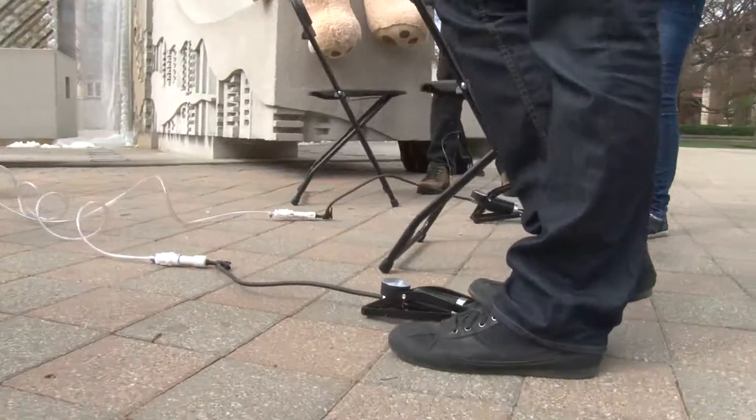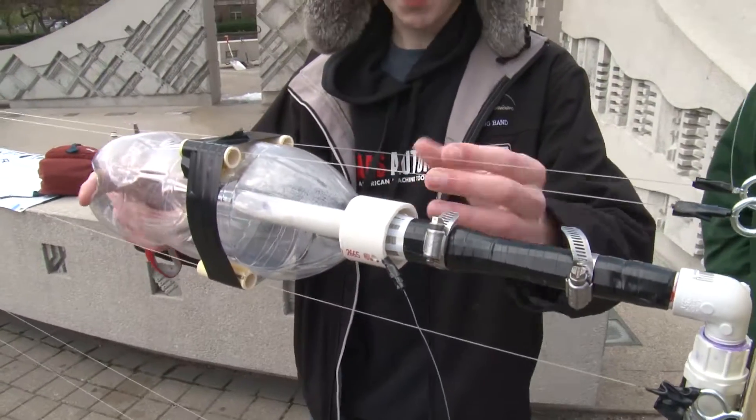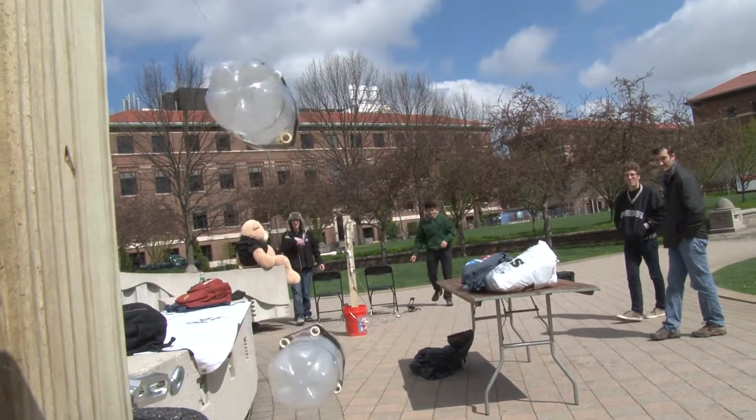What we have here is two 2-liter bottles that are pressurized via foot pumps, and we pressurize them to about 15 psi. They're held in place by this little ring here. When participants pump it up and pull the ring off, the bottle is free to launch because of the pressure inside, and it demonstrates the momentum principle.